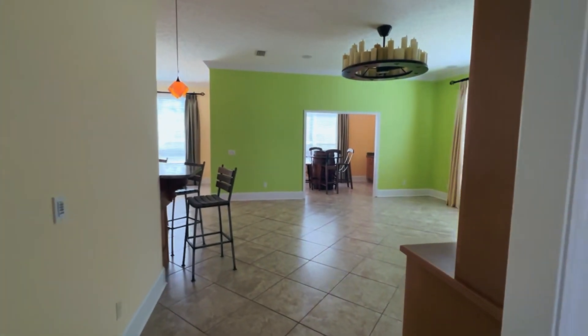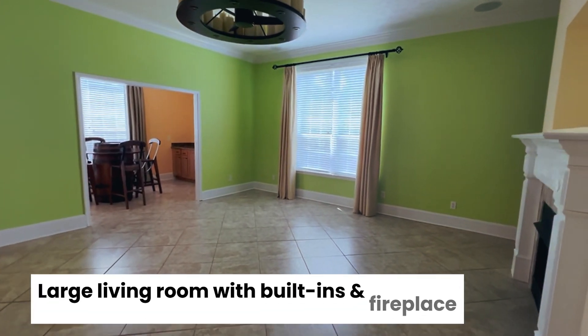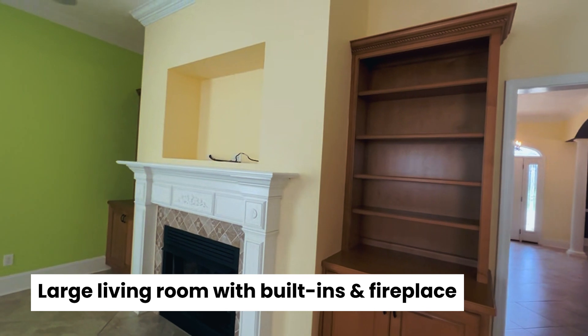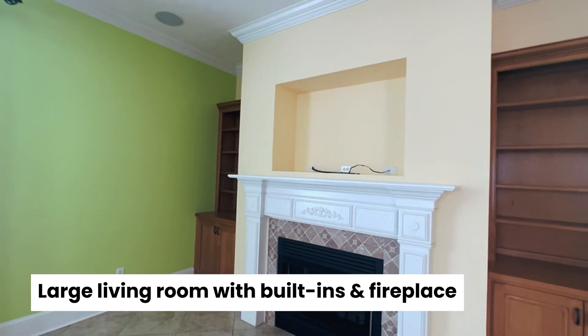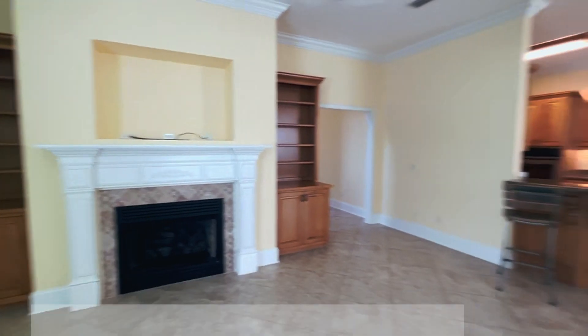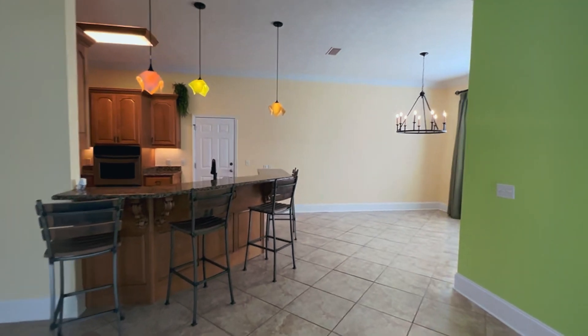As you make your way into the main living space, here is a large living room with built-in bookshelves and a gas fireplace, and it opens up into the kitchen and dining room area.